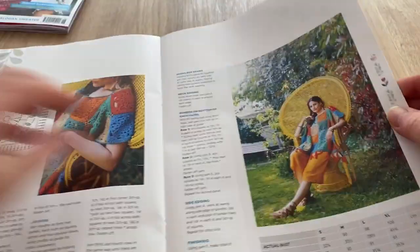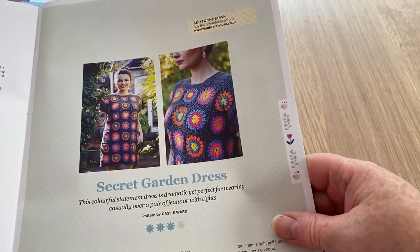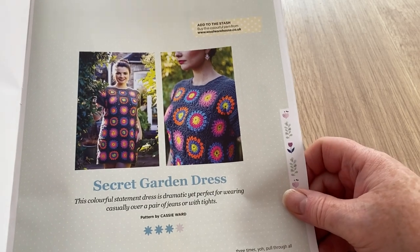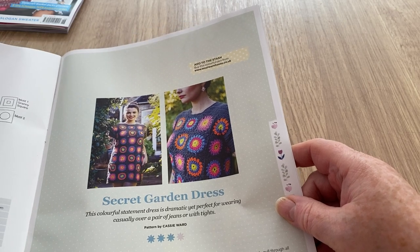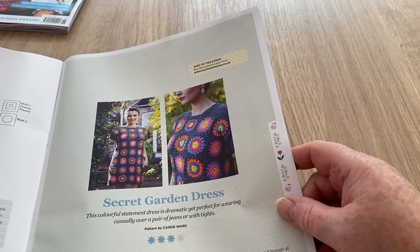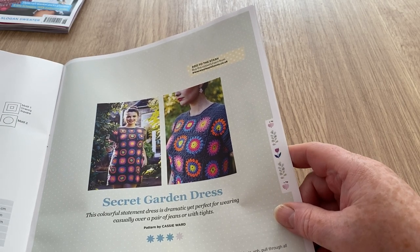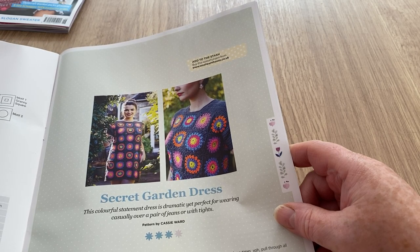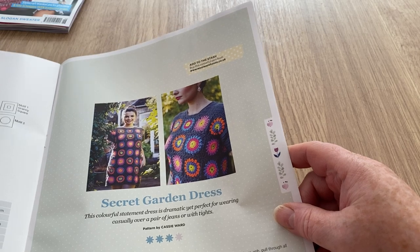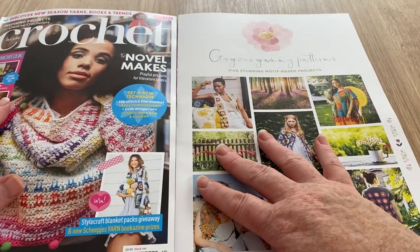This little supplement isn't bad actually. Then we've got the waistcoat from the beginning and the Secret Garden Dress — that's a bit fashionable, isn't it? I remember last year all those people wearing those dresses made famous by, was it Katy Perry at some awards ceremony? You can wear it casually over jeans, with a pair of tights, or au natural — whatever you fancy. I think that's a pretty good supplement actually — not many patterns but they're nice.